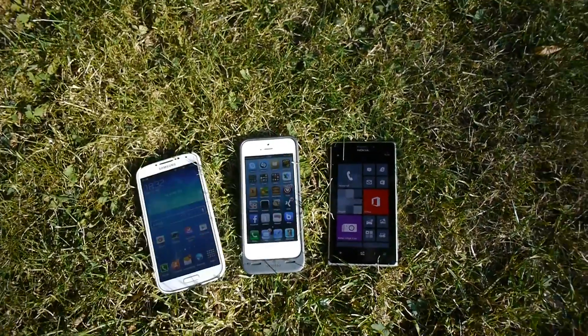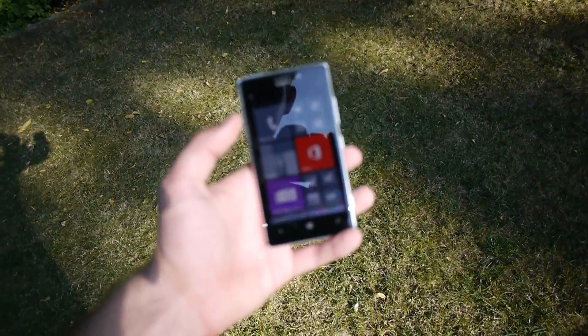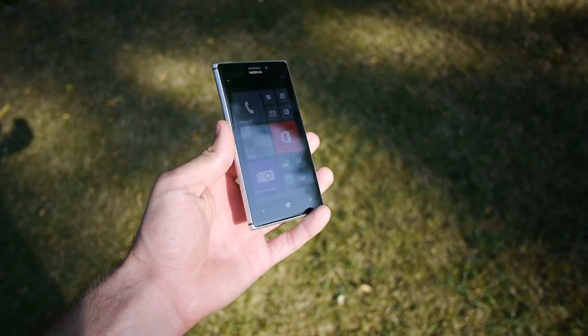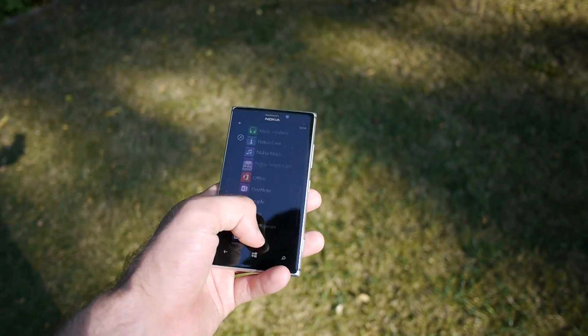You can of course pick it up and from any direction you can see everything on the screen quite nicely. It doesn't matter how much the sun is shining, so this is actually quite great to even use outdoors, which is of course important for a smartphone.